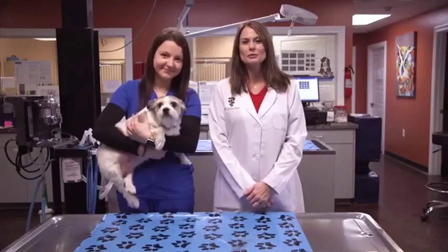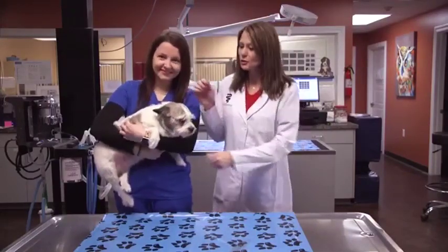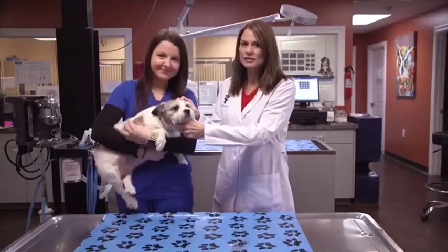Good morning Sunrisers. I'm Dr. Karen Emerson, and today I have with me my receptionist Stephanie, and this cute little girl right here is Stella. She is a Fox Terrier.